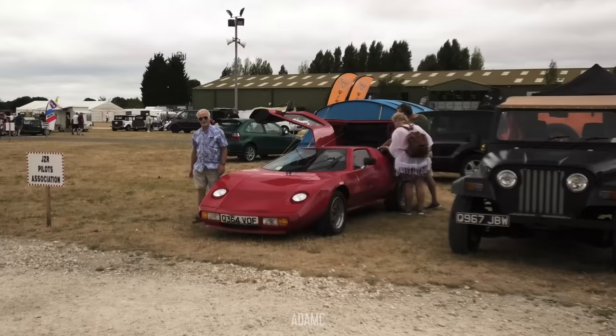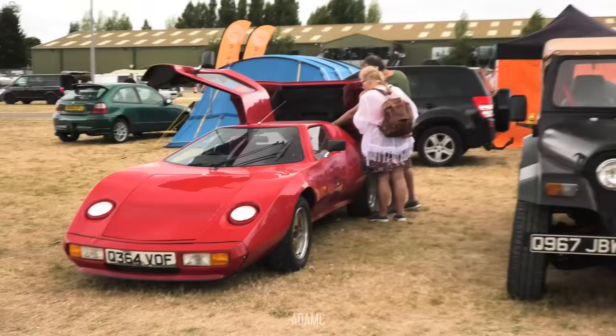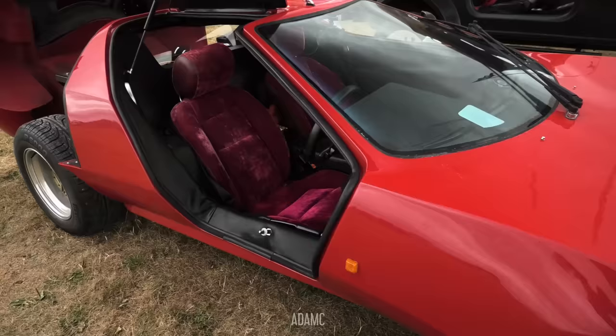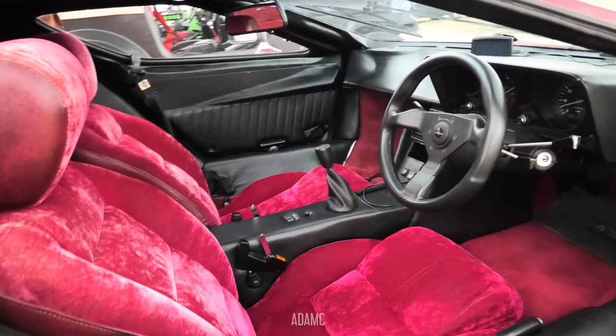Oh look, another car — a bit like the Nova with another dooring solution. It's got gullwing doors. Is 'dooring' a word? I don't think it is. Take a look at the velour plum seating — that is luxurious. Well, it's powered by a Lancia engine.